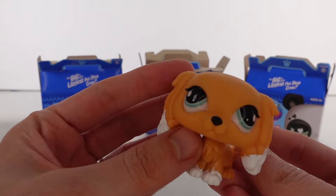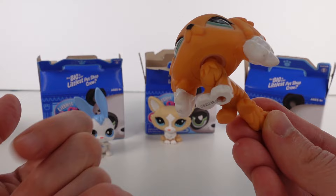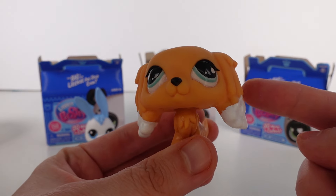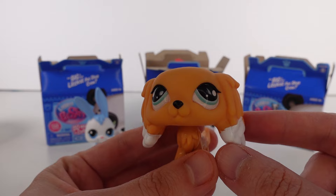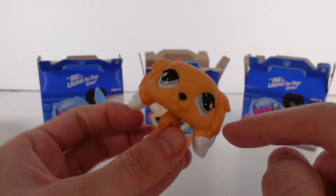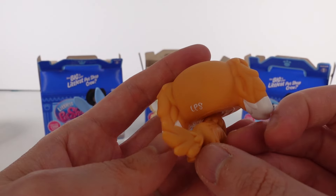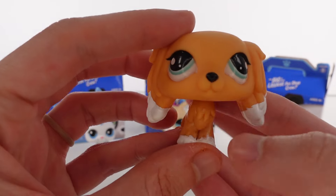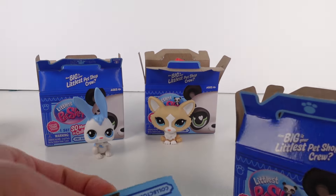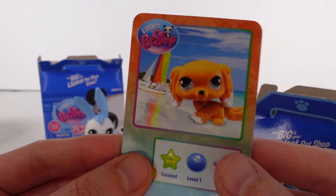We can move her head so she doesn't have to be facing the side, and her head bobbles really well — I think because of the shape of her body. Some of these characters, their bodies get in the way of their head bobbles. I don't know what's going on with the eyes — she looks a little weird, but she's cute. I like her little white-tipped ears and paws. This one is a little messed up in terms of the paint job, but she's really cute. Let's pull her card out so we can see her rarity.